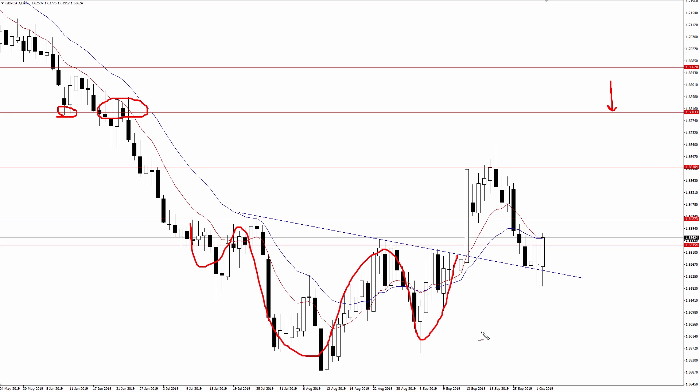Now that doesn't mean the pair will reach 168. It doesn't even mean it will reach 166 or even 164.30. However, those are the targets I'm looking at as long as buyers can get behind today's rally.